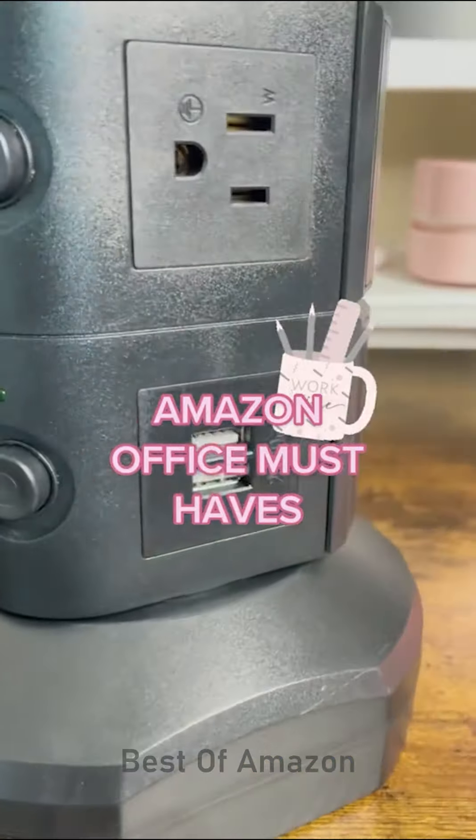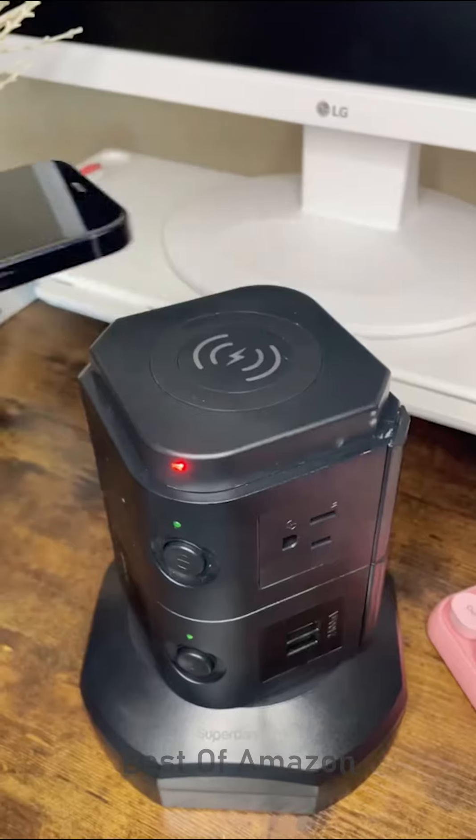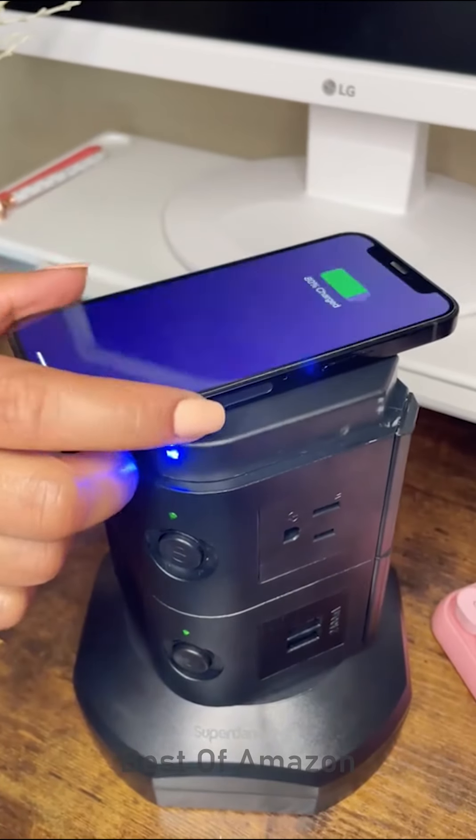Amazon office must-haves you didn't know you needed. First, we have this spinning power strip tower. It has six outlets and four USB slots. You can easily reach everything and it also has a phone charging pad on top.